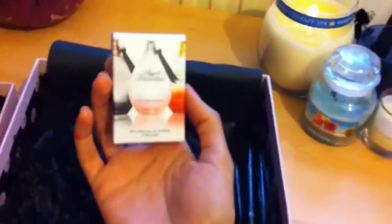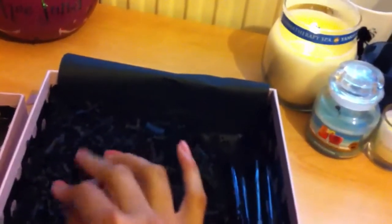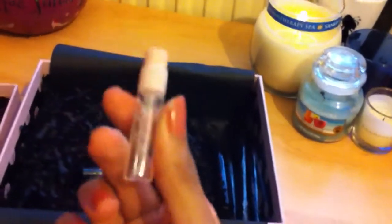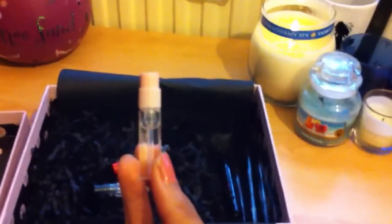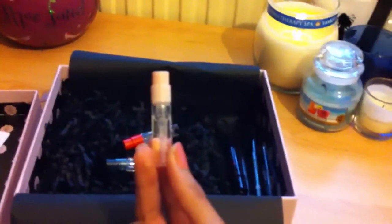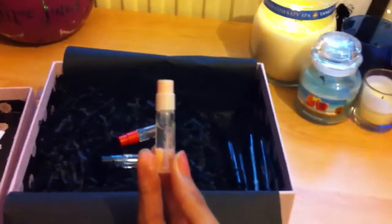Next up are some perfume samples — an Agent Provocateur sample set with three perfumes, which is better than normally getting just one. The first is the original Agent Provocateur scent, an Eau de Toilette. I've spritzed this on and it's not to my taste — it smelled powdery at first, though once it settled into my skin it was less so. It's nice but not really my kind of thing, as I go for sweeter scents.